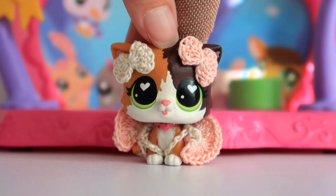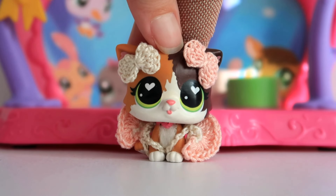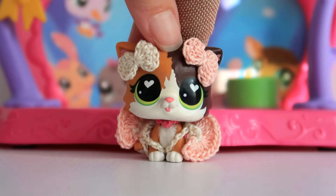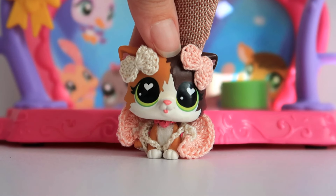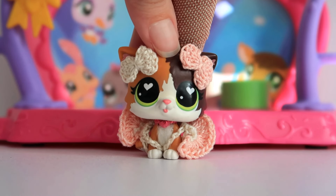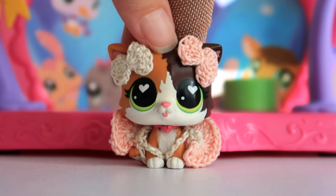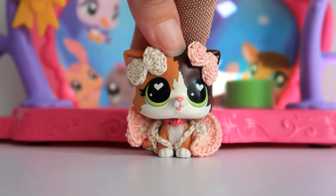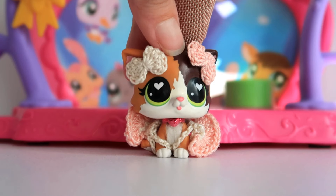Hi guys, it's LPS Honey and welcome back to another AliExpress package opening. Before I get into unboxing the cool pets I got from AliExpress and showing you them all, I just wanted to make a little note that while I have been collecting LPS since I was seven, back in the day when they were first released, I want to make it clear that I don't know everything about LPS nor do I own every single LPS. There are tons of pets I constantly forget even exist and it's even more confusing when you bring prototypes and mystery pets and factory errors into it.